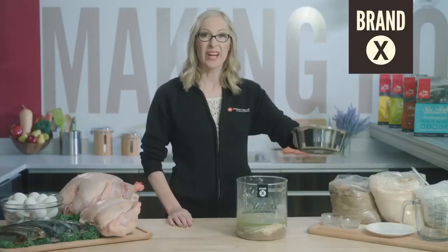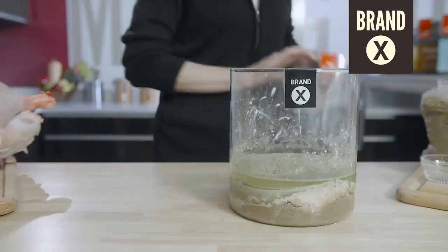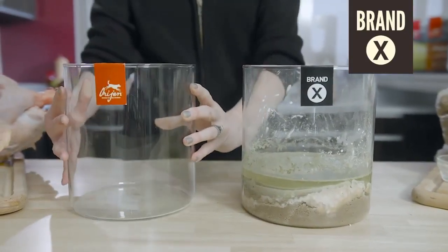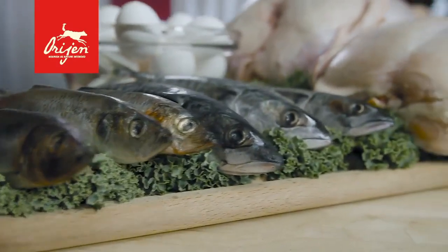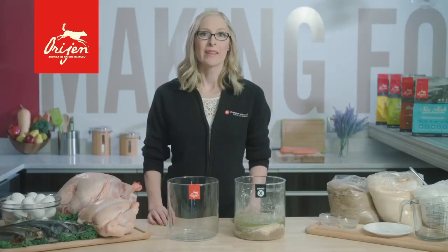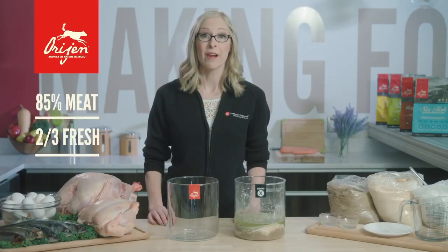Now that we've seen Brand X, let's look at the ingredients that go into Origin. Origin is grain-free too, but it's more than that. It's a new class of pet food called biologically appropriate, which means it's designed to match the eating anatomy of your dog. Dogs are meat eaters — that's why Origin features 85% meat, two-thirds of it fresh.